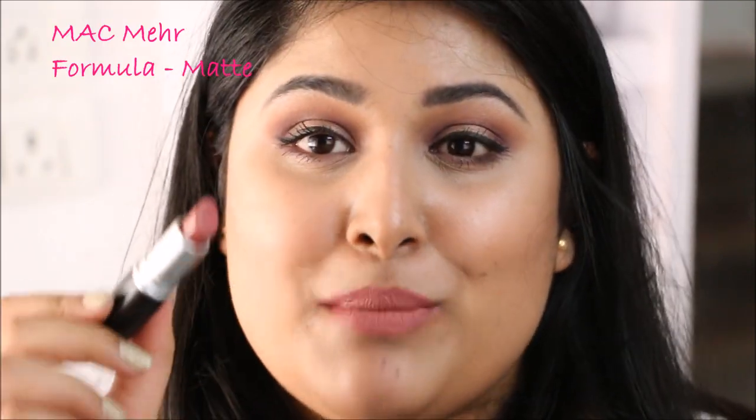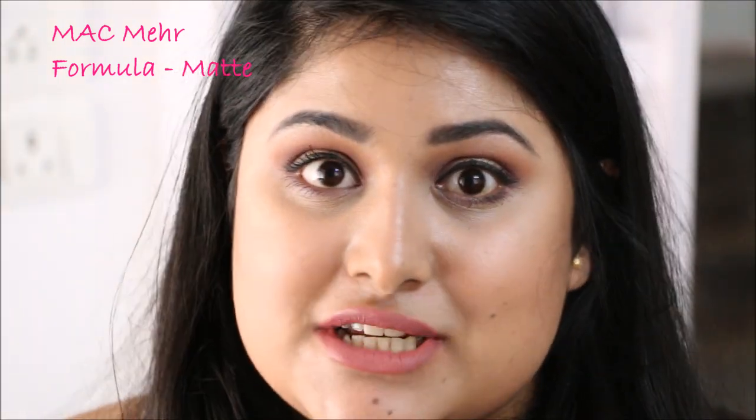Another lipstick I'm going to talk about is Meher, and Meher is a beautiful matte lipstick. Mattes are my favourite formula from MAC, and MAC makes the best matte lipsticks in my opinion. Meher is a very beautiful pinky brown lipstick with a pastel pink quality to it. It does work on a lot of people whether you're really fair or quite dusky as well.